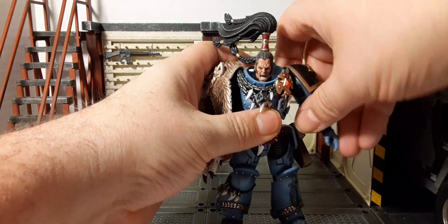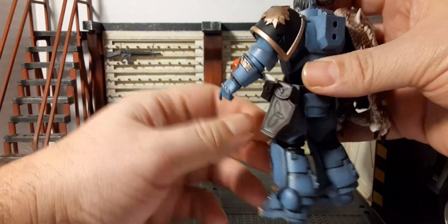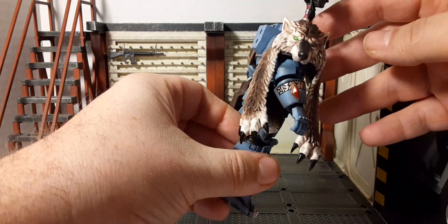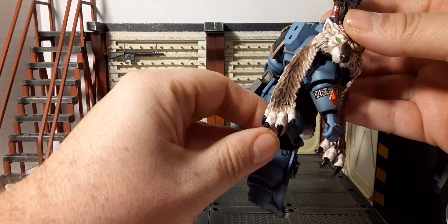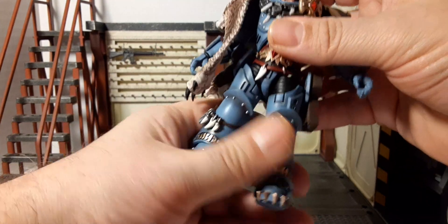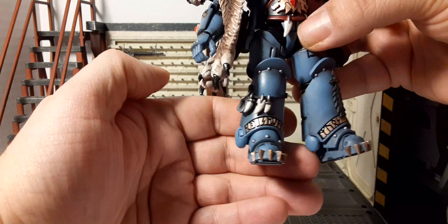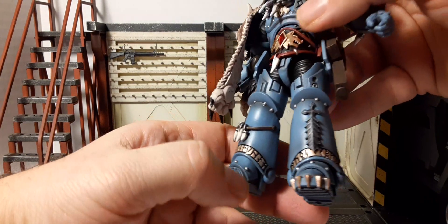On the back of his arm we have a fang, and on his gauntlets we have a metallic red diamond with some printed text. On the other gauntlet it's different text. Then we have the studded gloves in silver. Moving down to the lower body, we have studs throughout his knee pads, some talismans on his legs, and more of that printed detail done beautifully in gold and black on both sides.